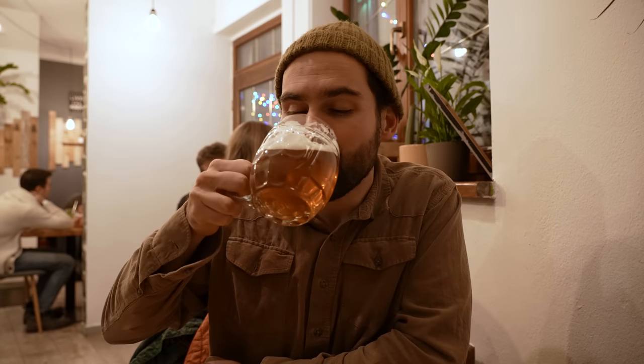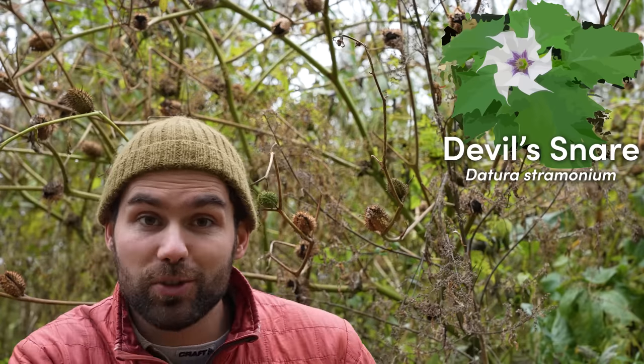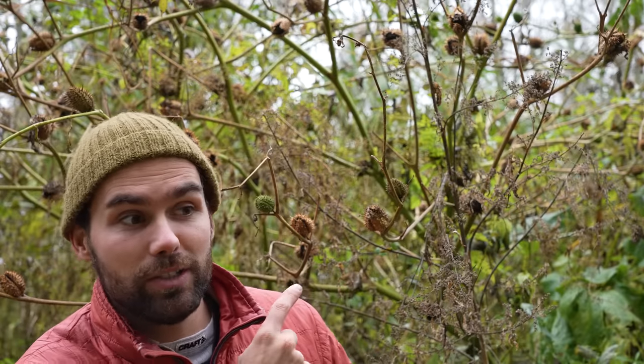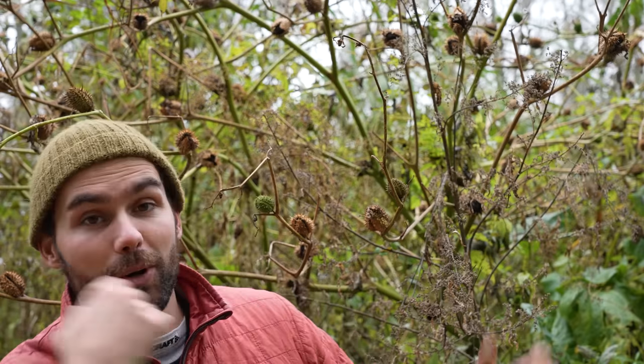When I squeeze this, it smells exactly like a lovely beer I had yesterday in Bratislava. And this here is Datura stramonium, otherwise known as Devil's Snare. This one won't try to kill you — well, unless you eat it of course, because it does have some crazy hallucinogenic properties and isn't very healthy to consume in large amounts. But it is a really interesting plant and a part of our wetland here.